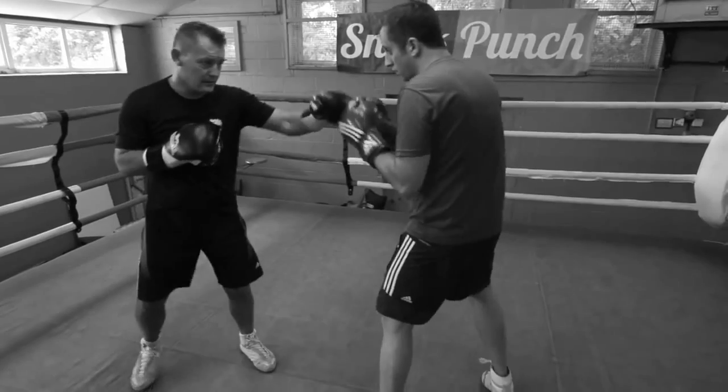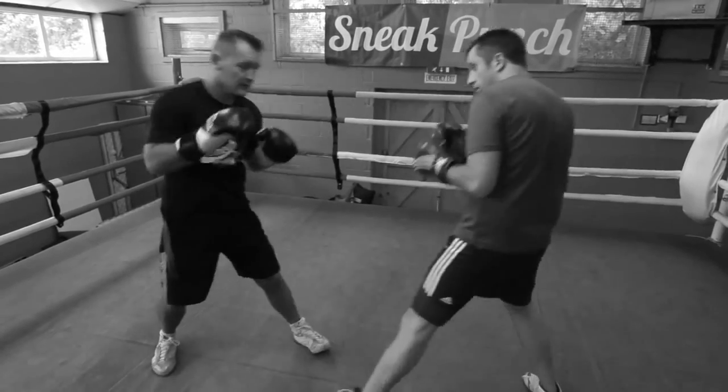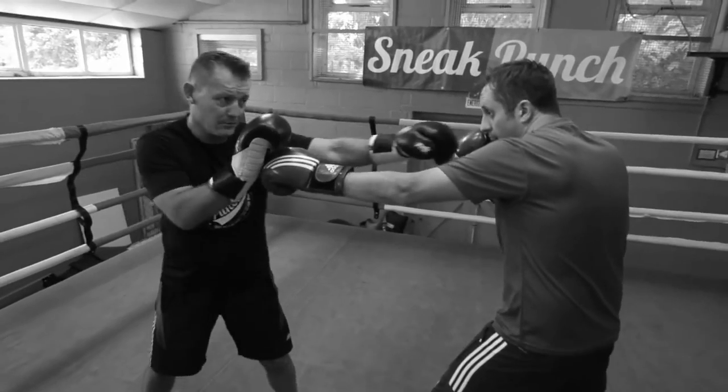You beat him to the shot. So if he's there and as he throws — pump — you hit him with the right hand. Again with the jab: if he comes in with the jab, beat him to the punch. You stop his shot, but you beat him.